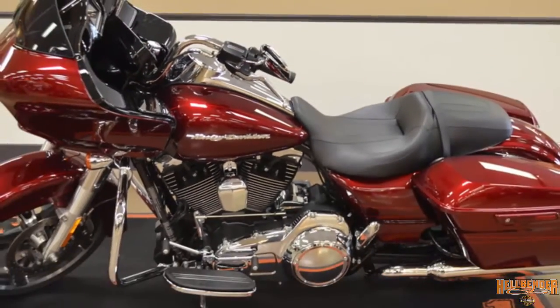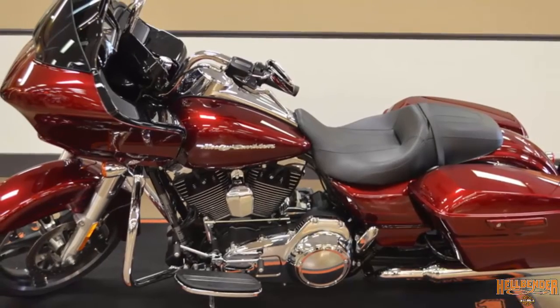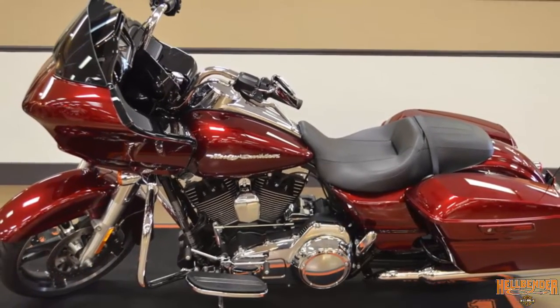This Harley-Davidson Road Glide Special is for sale at your Harley dealer, Hellbender Harley-Davidson.